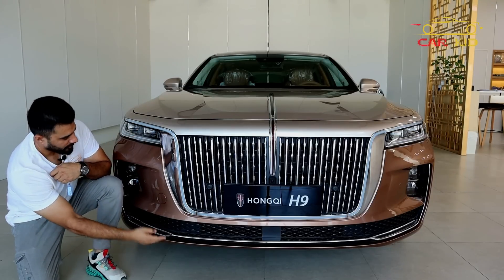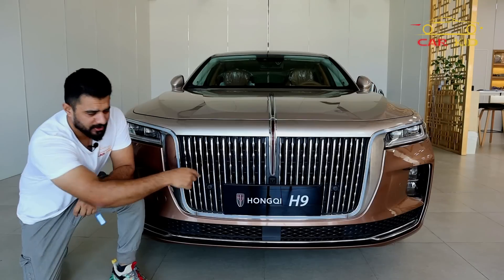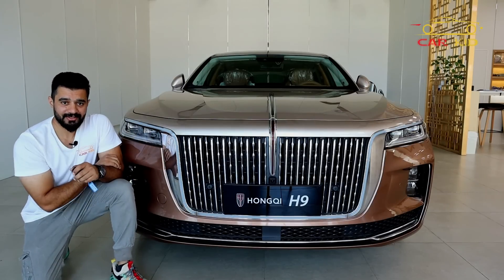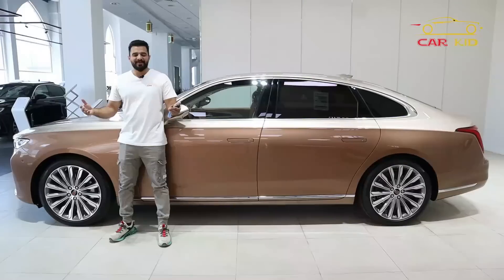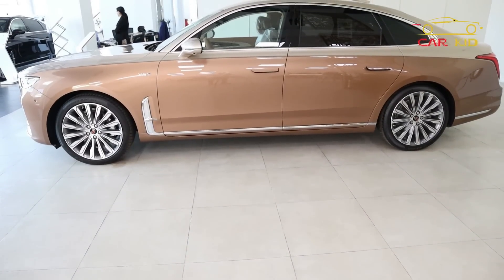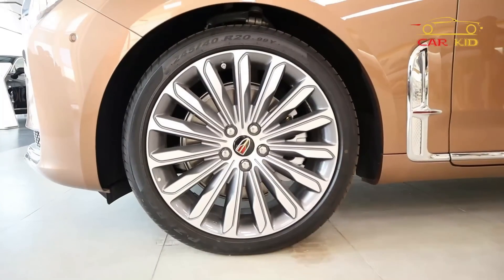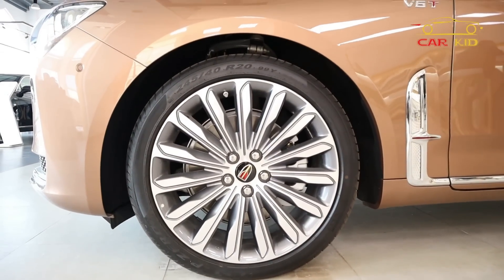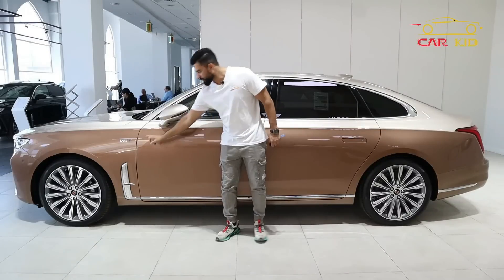There are fog lamps, sensors, and cameras throughout. The shape is great on the side — the Hongqi H9 looks very luxurious. You have 20-inch wheels with the logo in the center, a beautiful two-tone color scheme, and a V6 badge on the side.